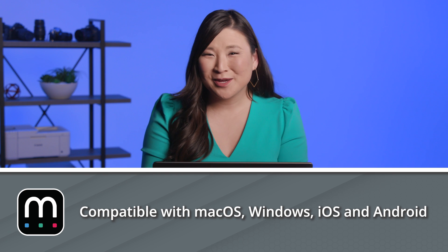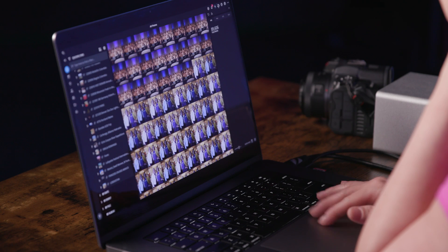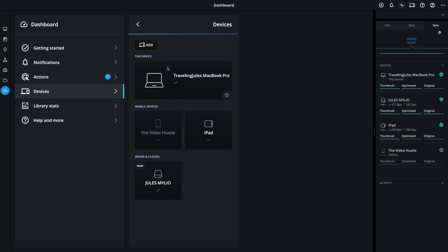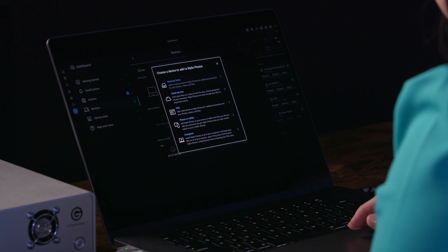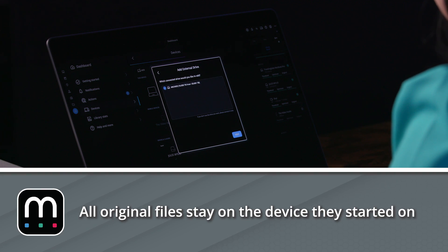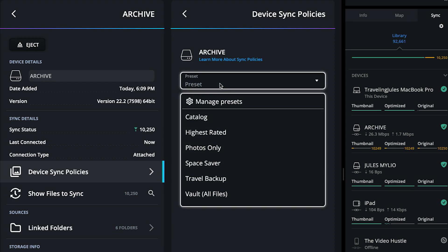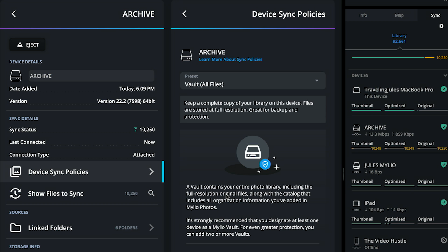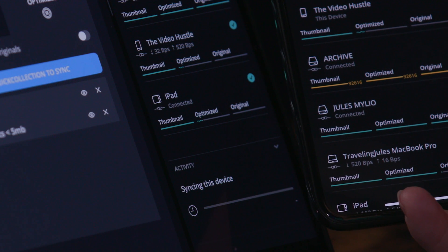Connect and protect all your devices. MyLeo Photos Plus works with macOS, Windows, iOS, and Android. You can add an unlimited number of photos and videos and connect an unlimited number of devices. All of your original files stay on the devices they started on — nothing is moved unless you tell it. You can also make a hard drive into a vault to back up all of your stuff, and best of all, backups are fully automatic.